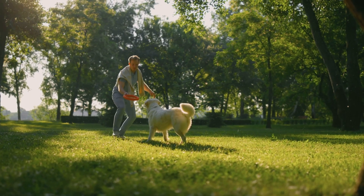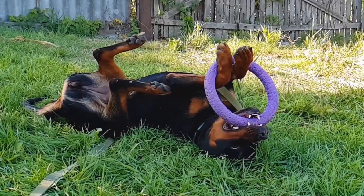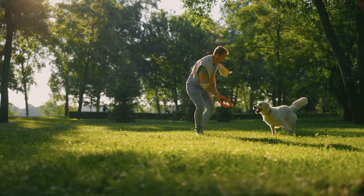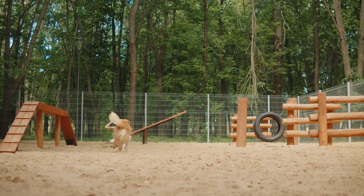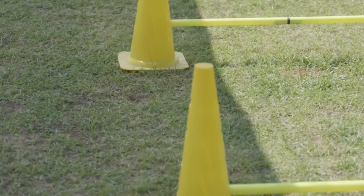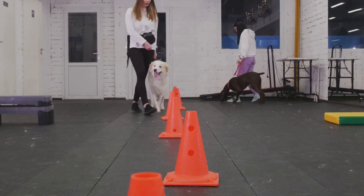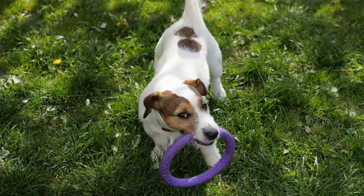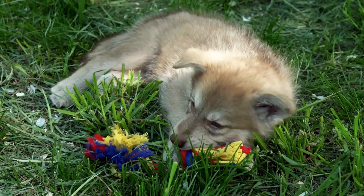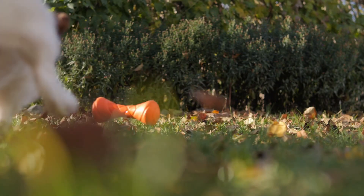This acute awareness is not just for survival, but also for play and bonding with their human companions. When you throw a ball or a toy, your dog's ability to track it through the air and catch it mid-flight is a testament to their incredible visual and sensory skills. In training sessions, this sensitivity to movement and light changes helps them navigate through obstacles and respond to commands with precision. While they might not see the world in the same vibrant colors we do, their perception is uniquely suited to their needs, making them exceptional companions and protectors.